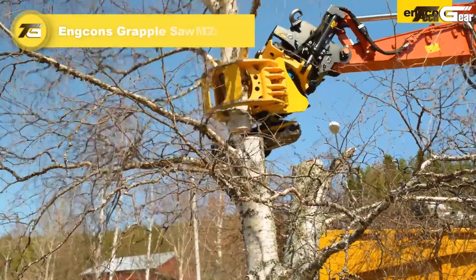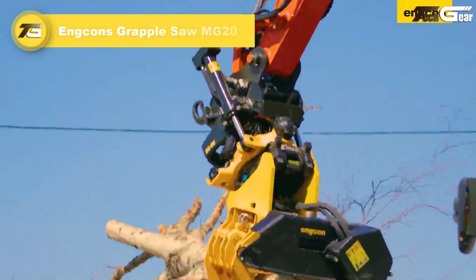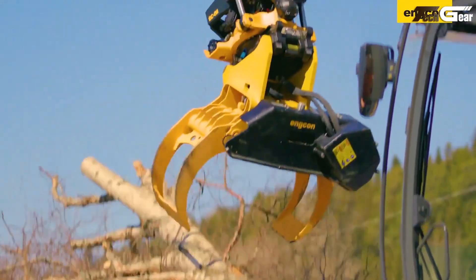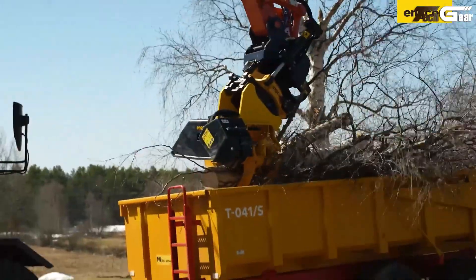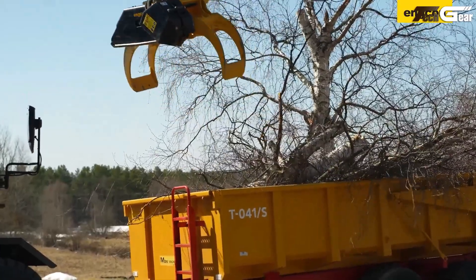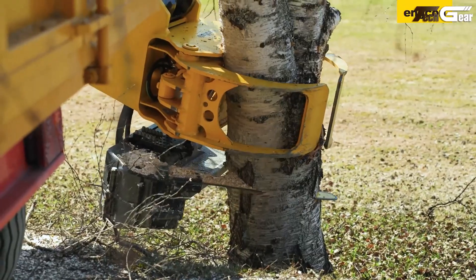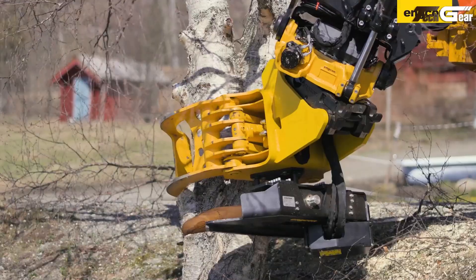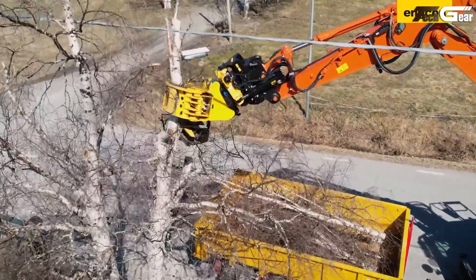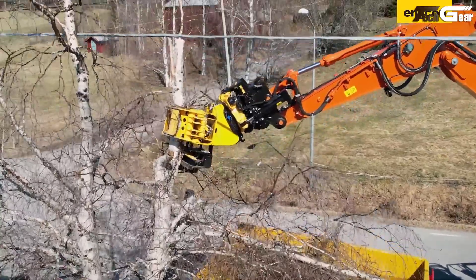Engcon's Grapple Saw MG20 is a smart excavator attachment that merges powerful grappling and cutting capability into one tool, perfect for land clearing, utility work, and vegetation management without leaving the cab. Designed for 19 to 26 ton excavators with a grab width extending up to 2.28 meters and a maximum load around 10,000 kilograms, it lets operators safely grab and cut wood, brush, and branches with precision while reducing manual labor and job site risk.